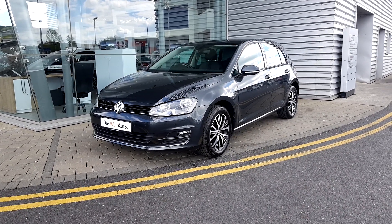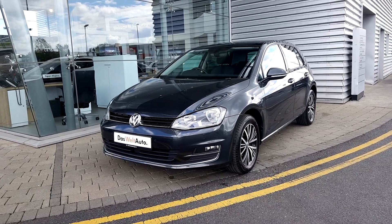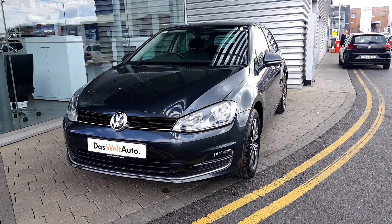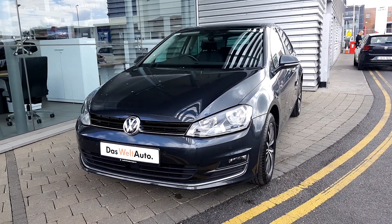This model comes with a manual 6-speed gearbox and a 110bhp engine. This car is fitted with front and rear parking sensors, rear view camera and 16 inch alloys.